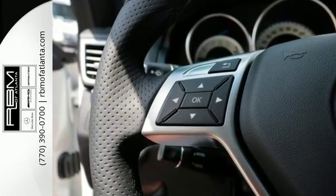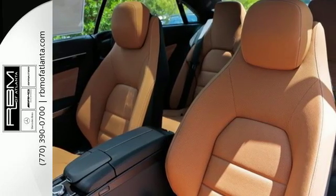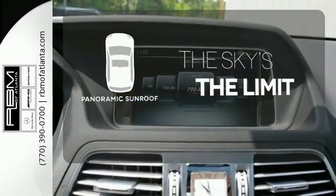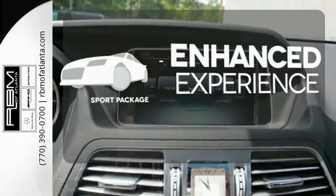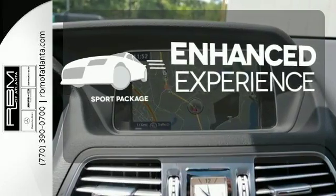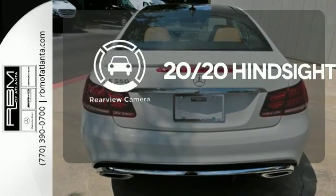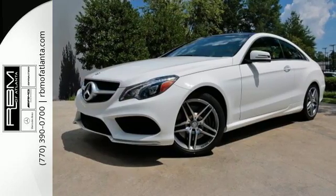Prove this E550 is tailored for you in every way. Let even more of the outside in with a panoramic sunroof. Drivability and functionality is enhanced with the included sport package. See objects previously out of sight with the rear view camera. Add this E550 to your life today.